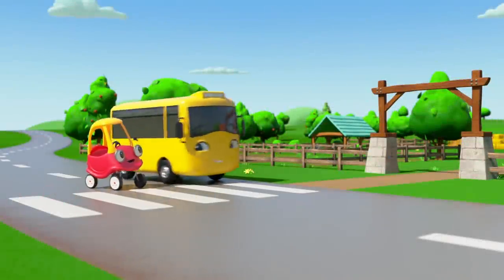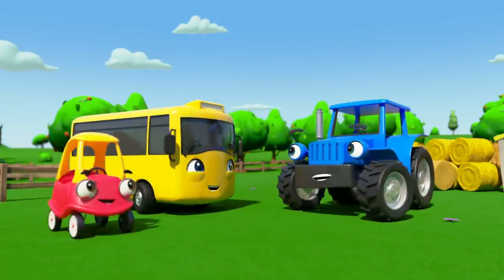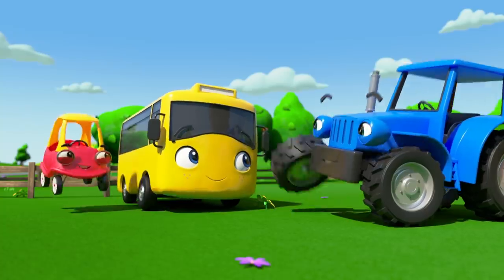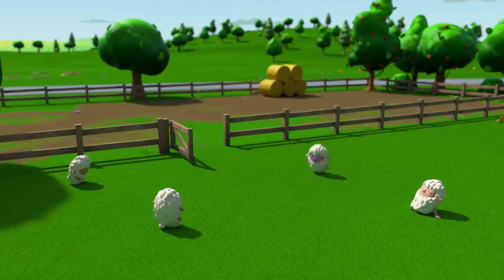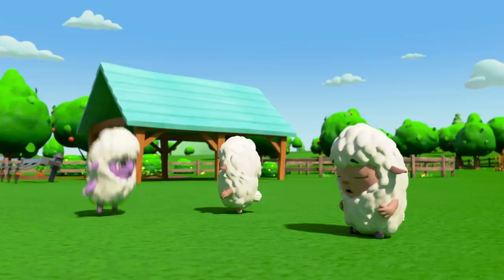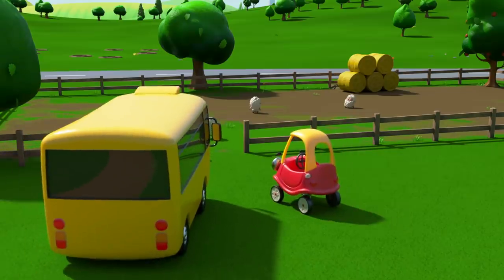Buster and Cozy Coop are going to visit the farm. There's Terry tractor moving hay bags. Buster introduces his new friend Cozy to Terry. Buster then wonders if there's anything they can do to help with the farm work. Terry has an idea — they can watch over all the sheep. Those sheep are mischievous and love to try and escape the farm. Buster and Cozy herd all the sheep into the field.